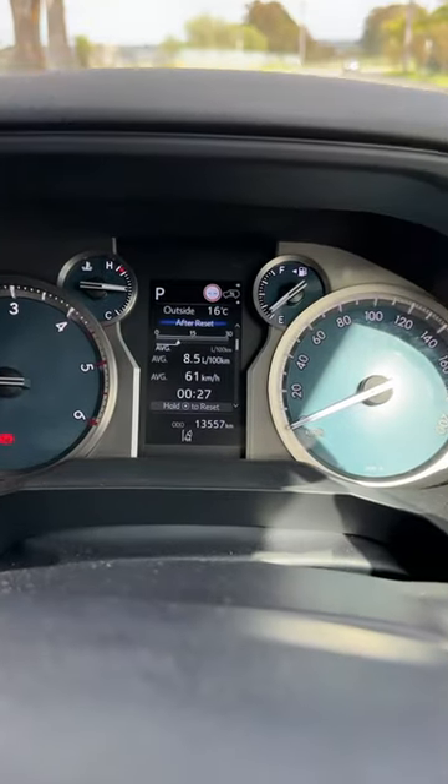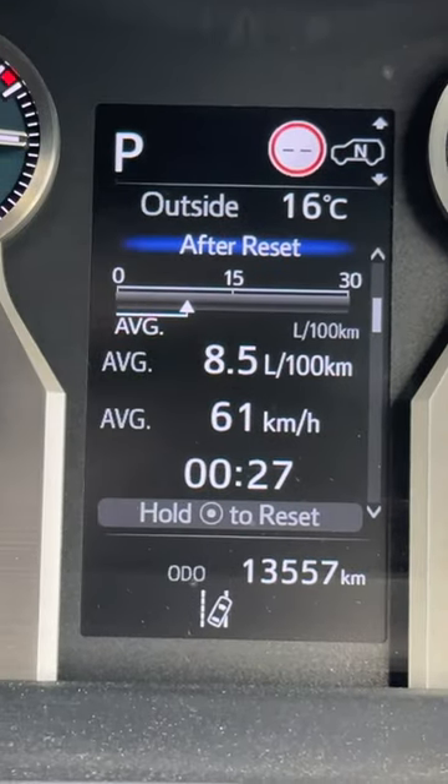So what do you guys reckon? $95,000? I actually think it's quite worth it. And remember how I said it's a four-cylinder? Look at that fuel economy. Pretty impressive.